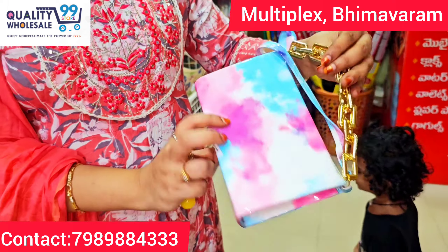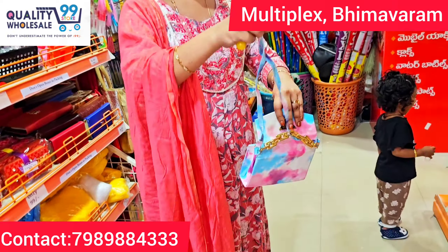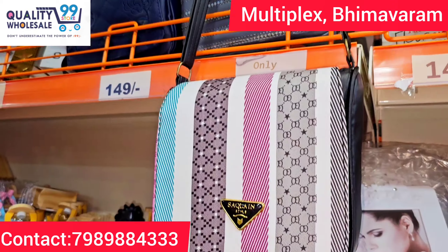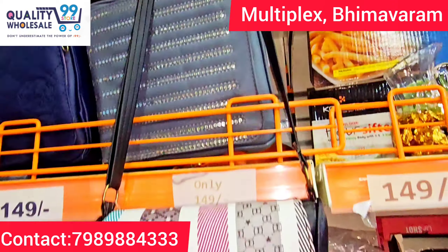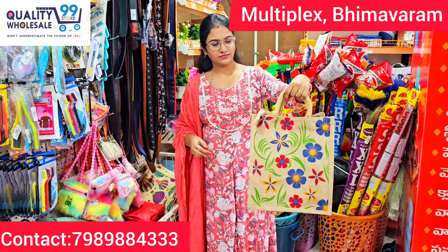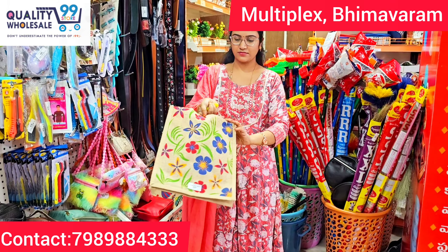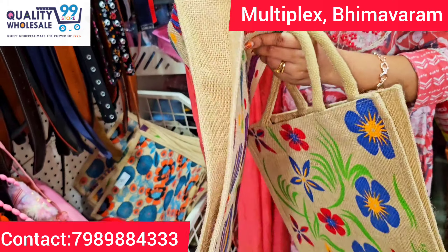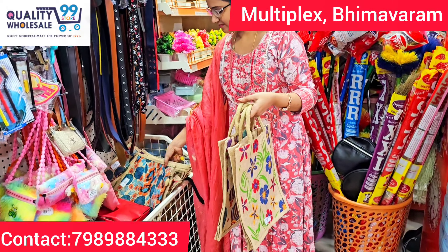Here are stylish sling bags — multicolors, great quality. We also have a collection of jute bags in the shop, many different colors for gifting purposes and written gifts. This is just 99 rupees.